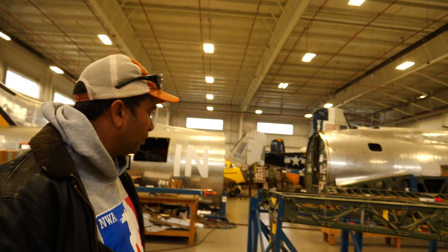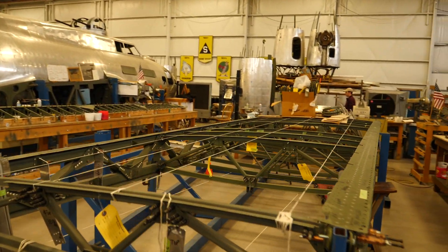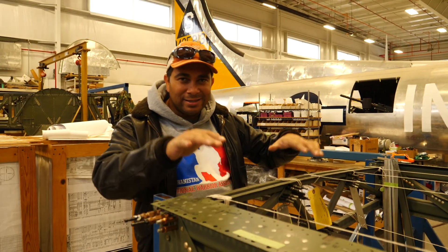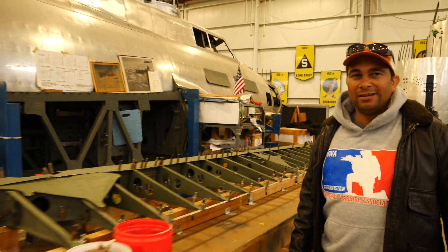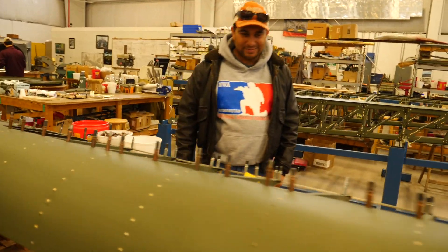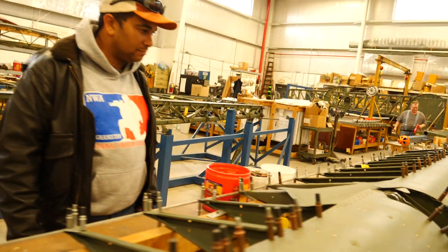Moving over to the outboard wings — this is coming along really well. They use string to true up everything and make sure all the ribs stay aligned, so no single rib sits a little higher than another. It's all about keeping things straight and true. Dan notes this is unbelievable — just the number of skilled hours it takes to even scratch this project.